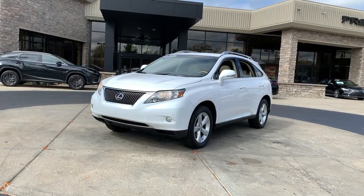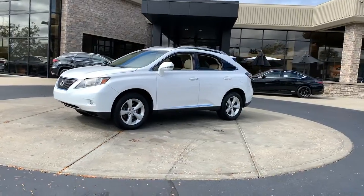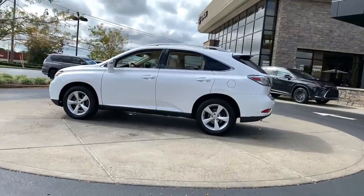Looking for your dream car? It could be the 2010 Lexus RX. With less than 120,000 miles on the odometer, this vehicle stands out from the rest.